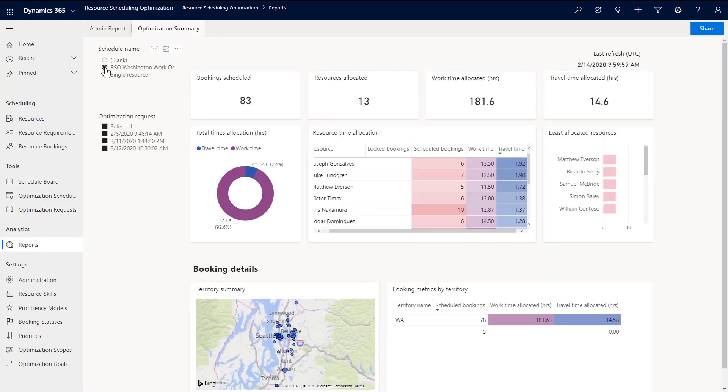From the optimization summary, you can get a quick comparison of how much time is spent traveling compared to working, who has the highest scheduled bookings, work, and travel time — with clear color-coded tables. It also breaks out who your least allocated resources are.